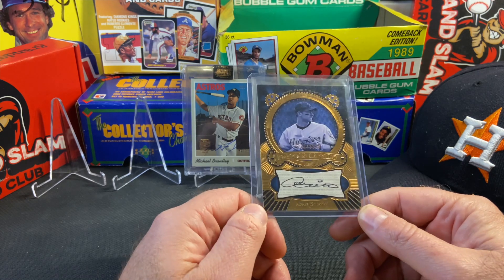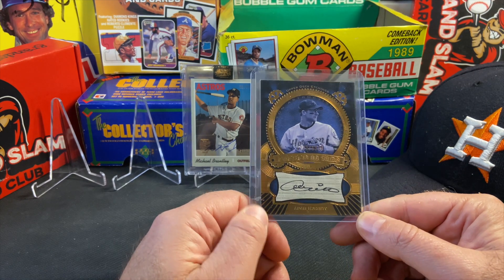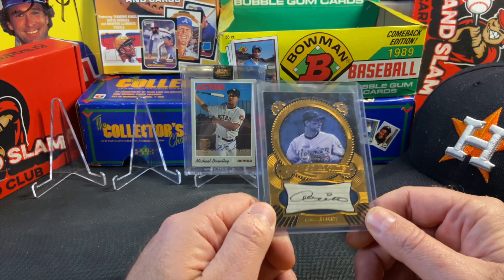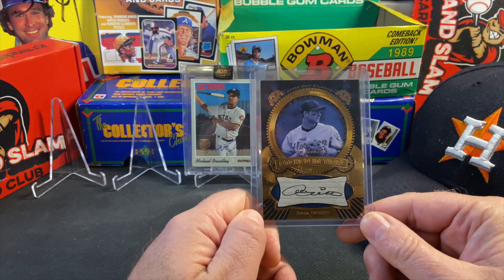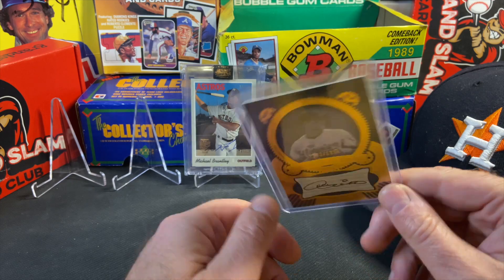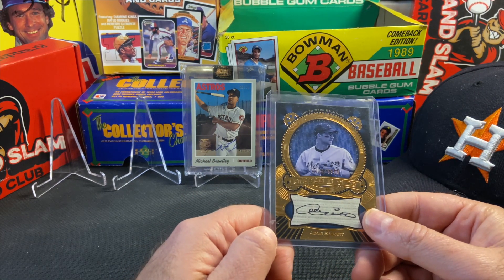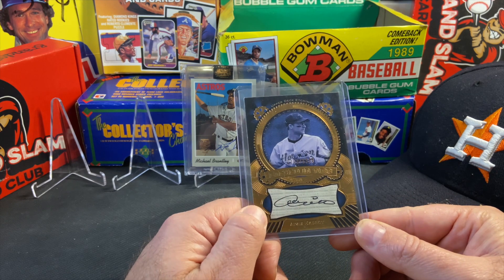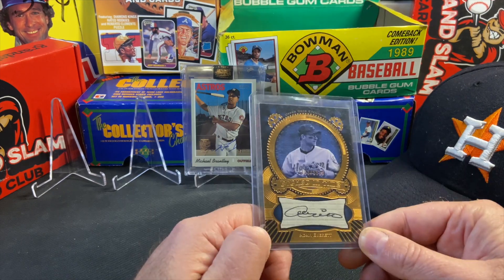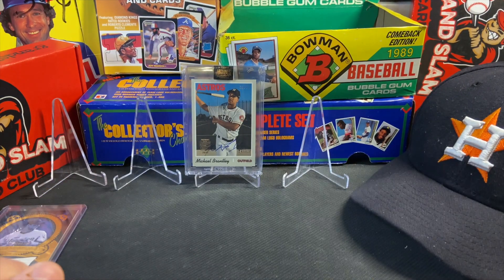Keeping with the Astros theme, this is an on-card autograph of Adam Everett, a shortstop from the Astros back in the early to mid 2000s. This is from Upper Deck — there were 1,325 of these produced. He was a solid shortstop back when the Astros had a couple of pretty good years in the mid 2000s, and I always wanted one of his autographs. This was shipped to me for less than two bucks.